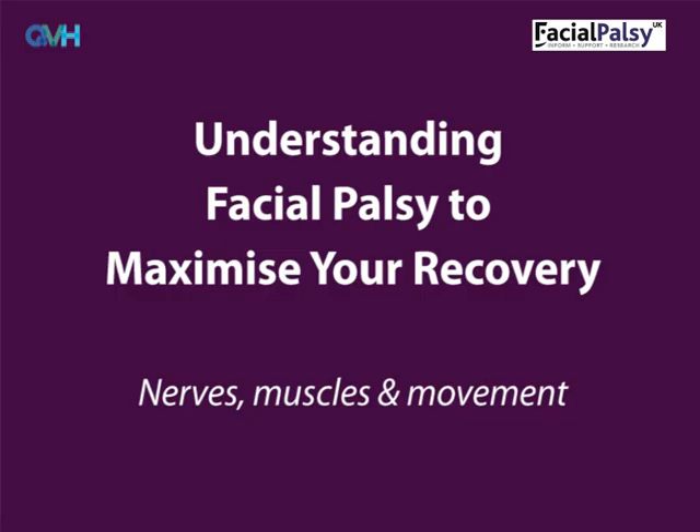The term facial palsy generally refers to weakness of the facial muscles, mainly resulting from temporary or permanent damage to the facial nerve. There are different degrees of facial palsy: sometimes only the lower half of the face is affected, sometimes the whole side of the face is affected, and in rare cases both sides of the face can be affected.